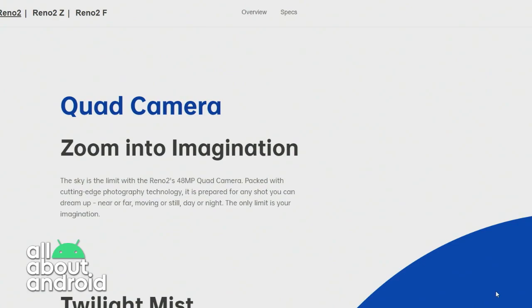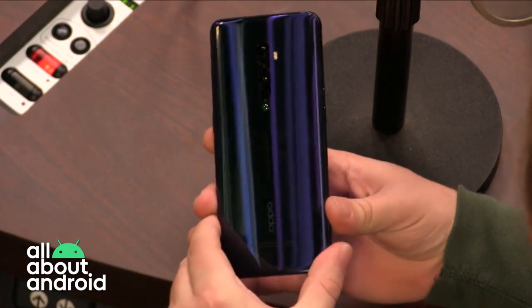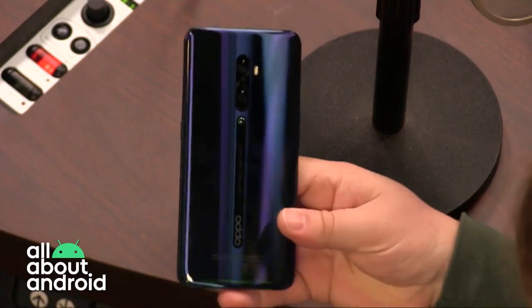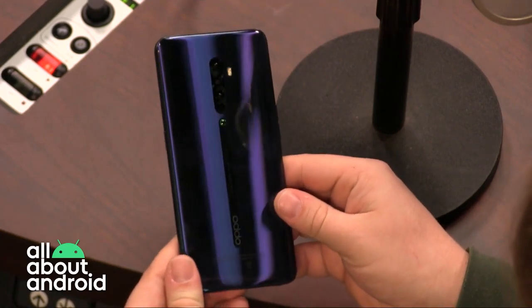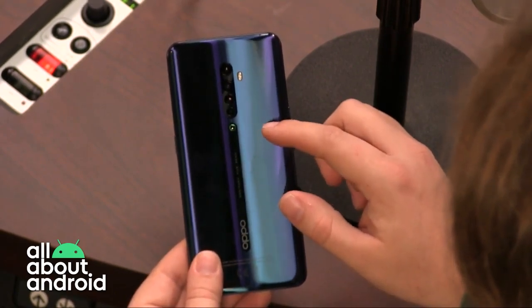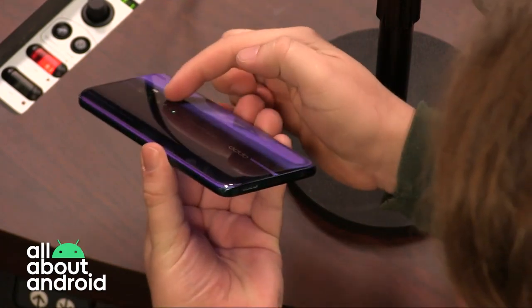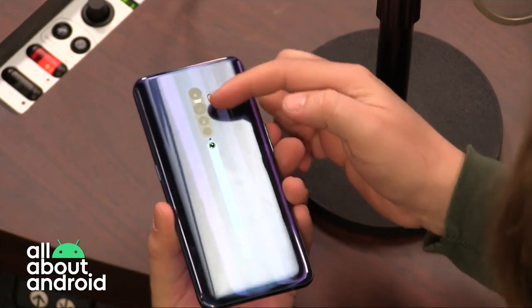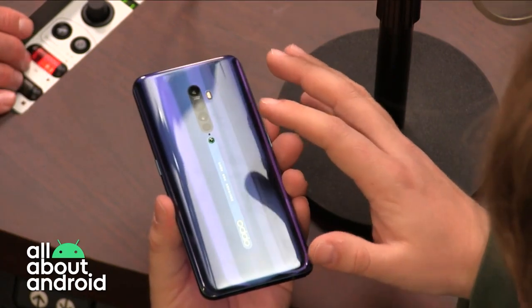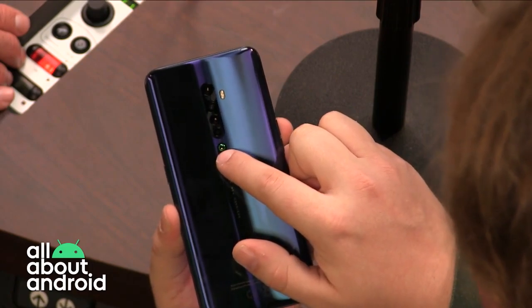It has a nice big screen, aluminium body with glass sandwich design, and a holographic design on the back. It is not only very shiny, it has a feeling of depth to the glass — like iridescent. And the engineering feat, in my view, is that there's no camera bump. This is a completely smooth back; the whole back of the phone is also covering the lenses.